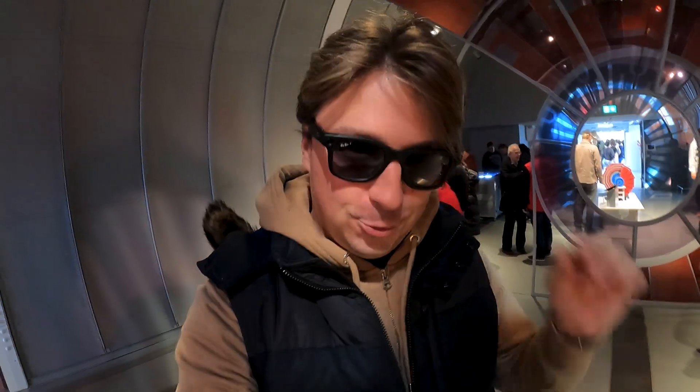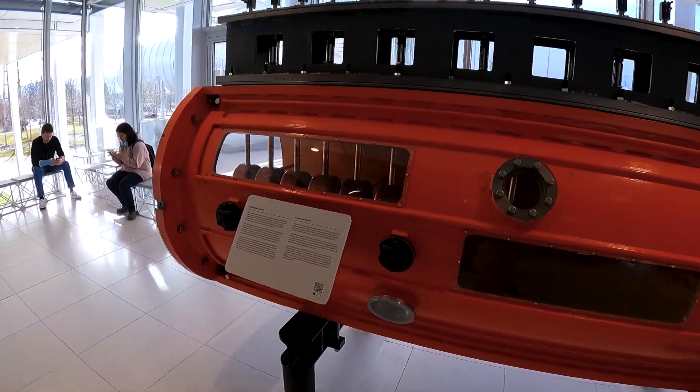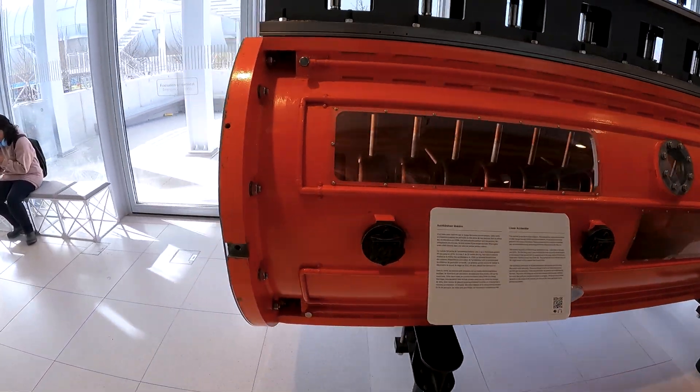I was thinking that we'd be able to go to the collider itself, but it's more of a museum — an interactive museum to visit and explore. But it's still very interesting. This is part of the accelerator over here.